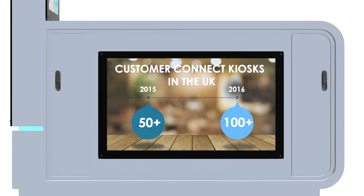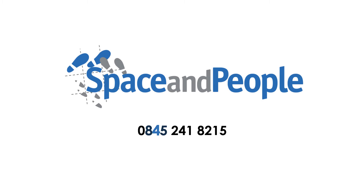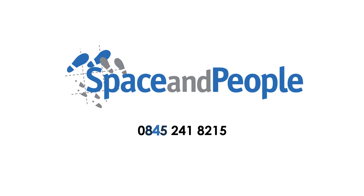Word is spreading about our CCKs. We have a rapidly expanding portfolio across the country and this will continue to grow. To find out more, contact us on 0845 241 8215 or customerconnect@spaceandpeople.com. Thank you.